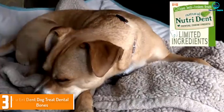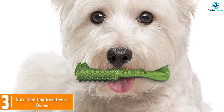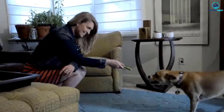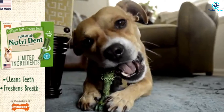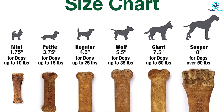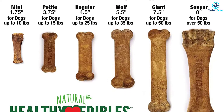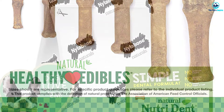At number 3, we have the Nutri-Dent Dog Treat Dental Bones. They are flavored with filet mignon and contain natural ingredients. The bone has little raised nubs on one half of it that rotate 360 degrees for cleaning action. It helps freshen your dog's breath as well as clean their teeth. There are no preservatives or artificial ingredients and the bone's nutrients are easy to digest. They did clinical tests on the Nylabone Nutri-Dent Dog Treat Dental Bones and found that they work more effectively than simple brushing.